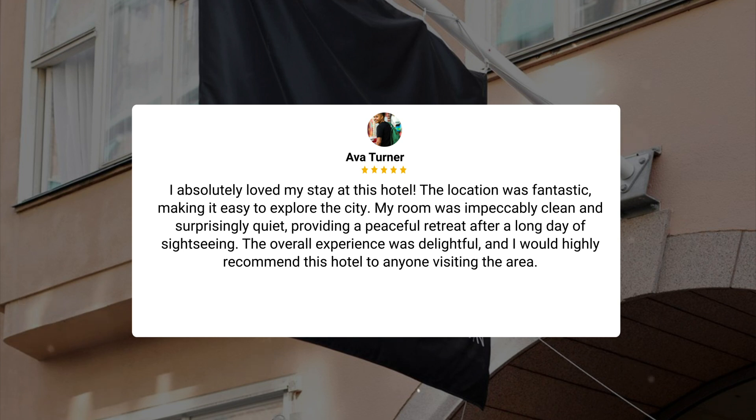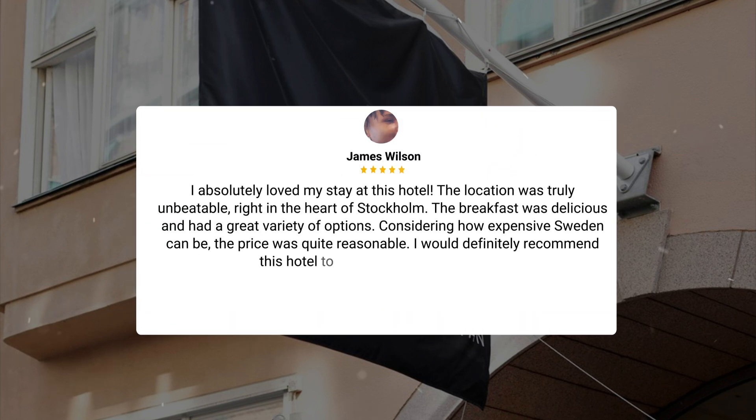The overall experience was delightful, and I would highly recommend this hotel to anyone visiting the area. The location was truly unbeatable, right in the heart of Stockholm. The breakfast was delicious and had a great variety of options. Considering how expensive Sweden can be, the price was quite reasonable. I would definitely recommend this hotel to anyone visiting Stockholm.